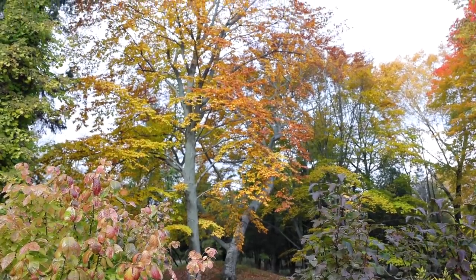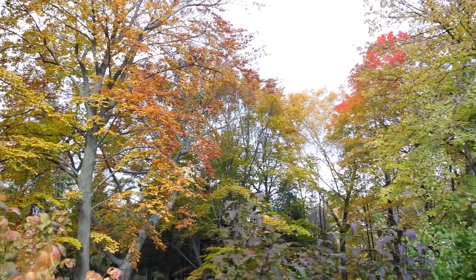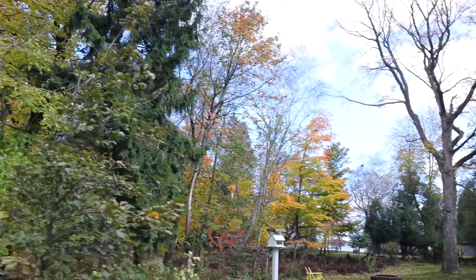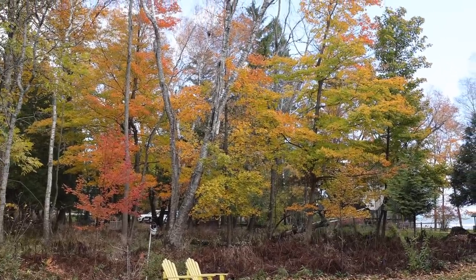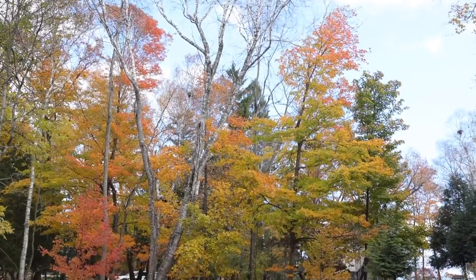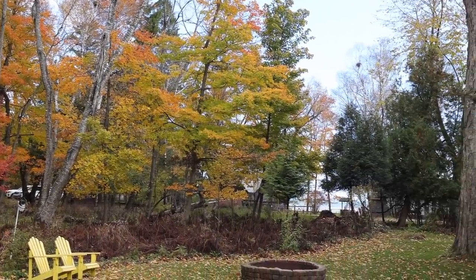This is all the beech trees over on the other side of the creek, kind of by the vegetable garden. If you look up in the sky it's just beautiful colors, and as we pan over here there are some beautiful maples. Over here in the woods we have some beautiful maples too. The birch tree has already lost its leaves but the maples are looking really beautiful.